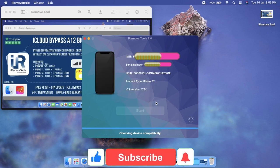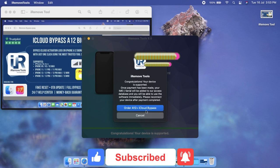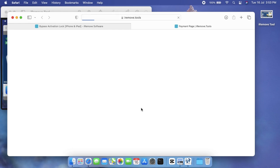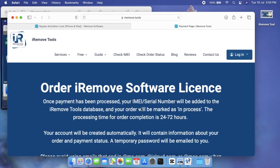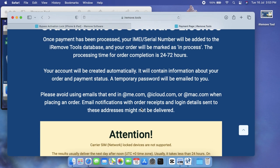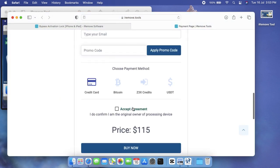The software will verify your device, and if it's supported, you'll receive a success message with a link to the order service page. Click on 'Order iCloud Bypass.' Please note that the process time for iCloud bypass service for models starting from iPhone XR, XS, XS Max up to 13 Pro Max is between 12 to 72 hours.